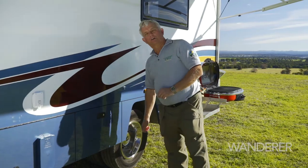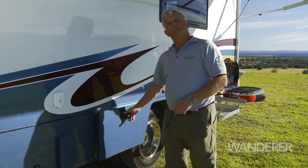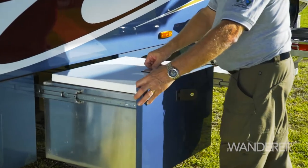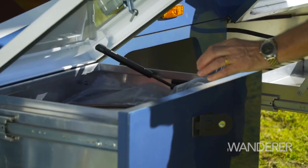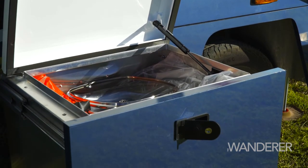Another feature I quite like about the Wirraway is the external storage system. Instead of a locker where you've got to bend down, this has a drawer. You can just open it — very nice and easy to use, very nice and easy to get at.